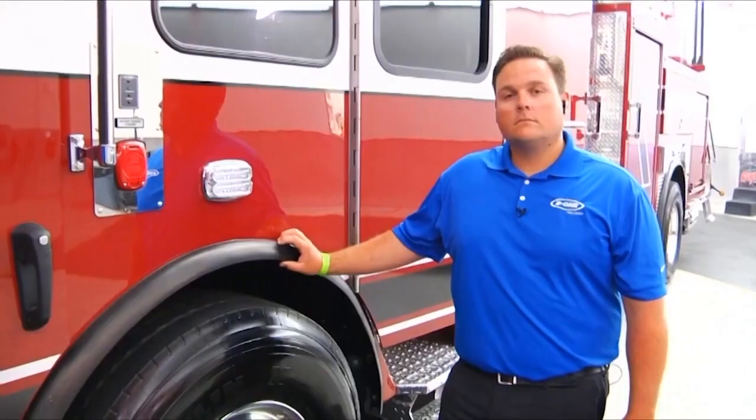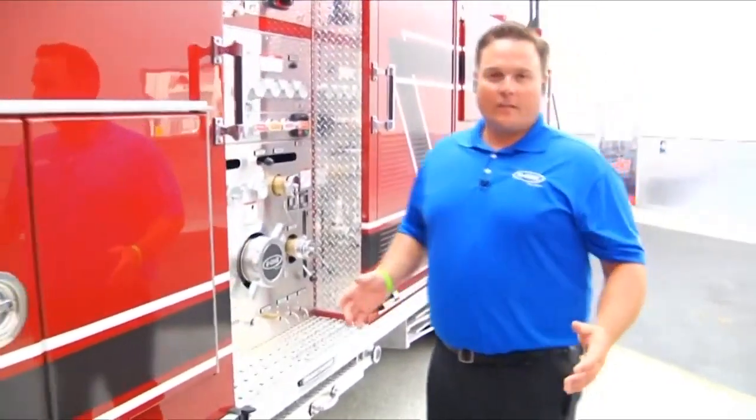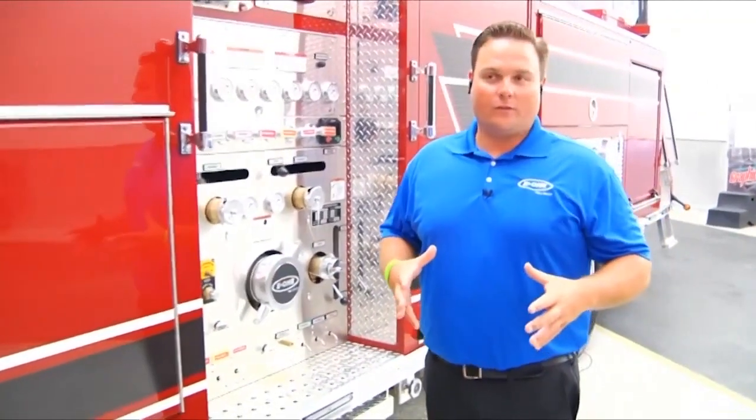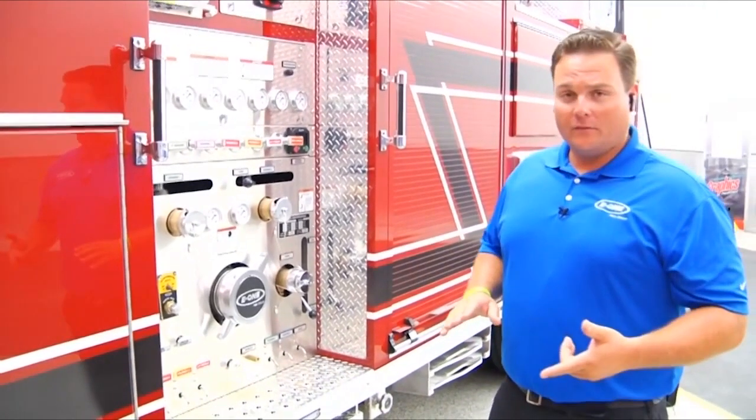Justin, on the pump — you mentioned this apparatus is equipped with a Hale. Are there other full-body pump options on this, like a Hale Q-Max, Waterous, or CSU? On a 100-foot single-axle chassis, we're trying to maximize every bit and maintain that wheelbase. We have a very narrow pump panel, so we only offer the Hale DSD 1500-gallon-a-minute pump or a Waterous S-100 at a 1750-gallon-a-minute rating.